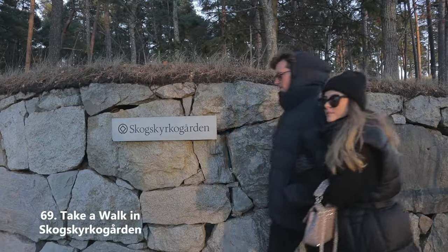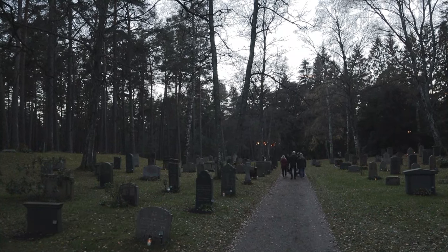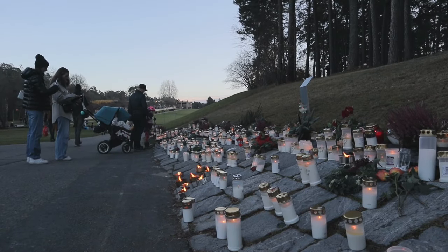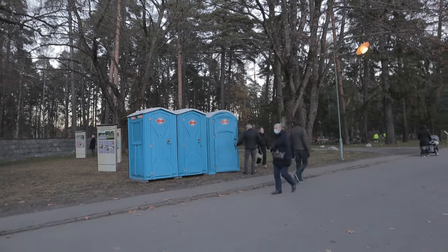Take a walk around Skogskyrkogården — yes, this graveyard in the south of Stockholm can be kind of nice to walk around in. Maybe you'll find me lying here one day. I'll have my sub count etched onto my gravestone, so please like and subscribe.